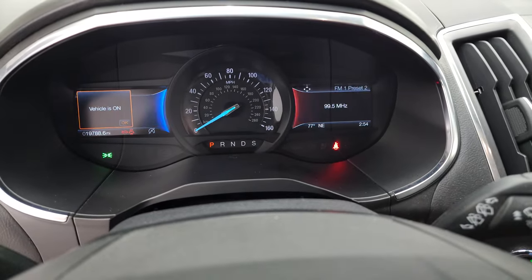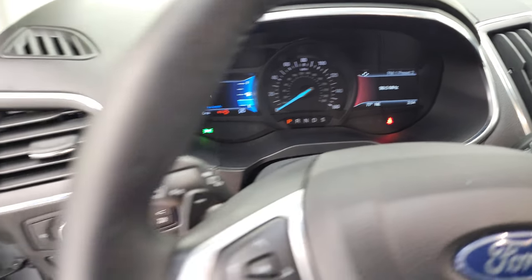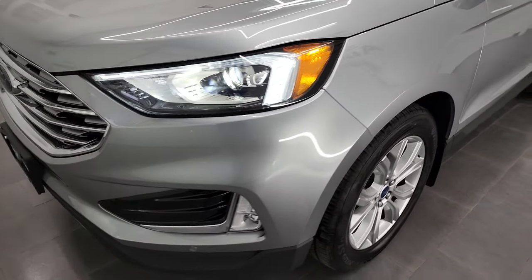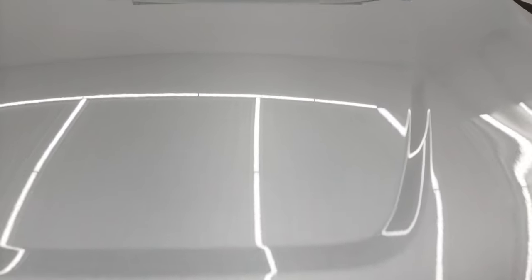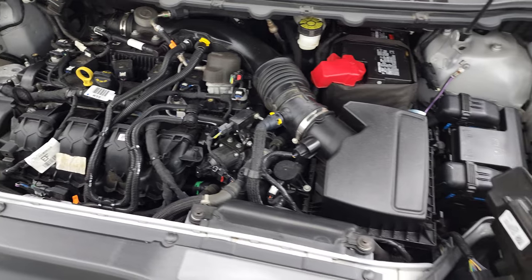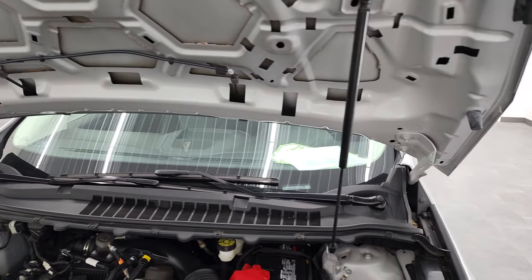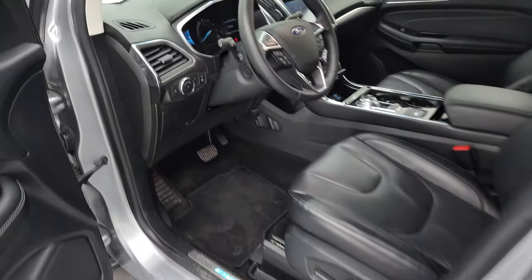We'll start it up and take a look under the hood. Starts right up — no check engine lights or anything like that. The HID headlamps and LED running lights are very nice and bright. Under the hood we have the 2-liter EcoBoost 4-cylinder engine. The engine bay is very clean and it runs very smooth. Once again, this vehicle has been fully safety inspected by our service shop, has a fresh oil and filter change, and all the fluids have been checked and topped off — this Edge is 100% ready to go. Those shocks are doing a nice job holding that hood up. Here are the fog lights on as promised — you can see they are just as bright as the other lights.